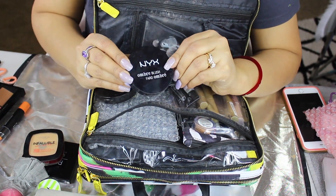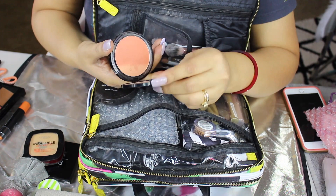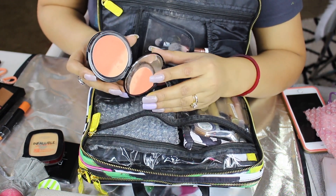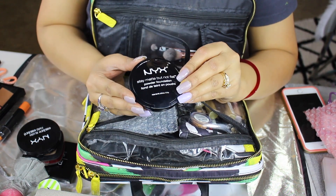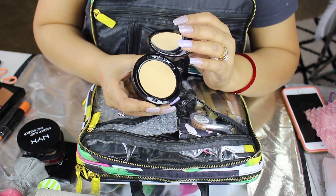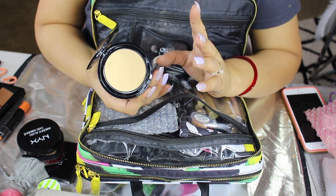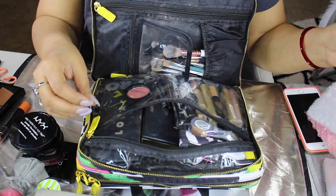I have my NYX Cosmetics Ombre Blush in shade Strictly Chic. Not only does it have a mirror, but you have your peach tint and you can definitely tone it down and control the pigmentation. Another powder I have here is actually my very favorite: NYX Cosmetics Day Matte in Warm Beige. I like this one because it gives you a very natural sheen — the perfect amount of yellowness that my skin actually has — and it looks very natural. The coverage is insane. I also have another bubble wrap in here protecting all my palettes.